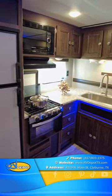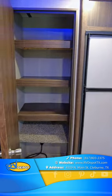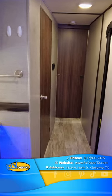Next to the kitchen is a large pantry closet with enough storage space for any extended stay. Heading to the front of the unit,